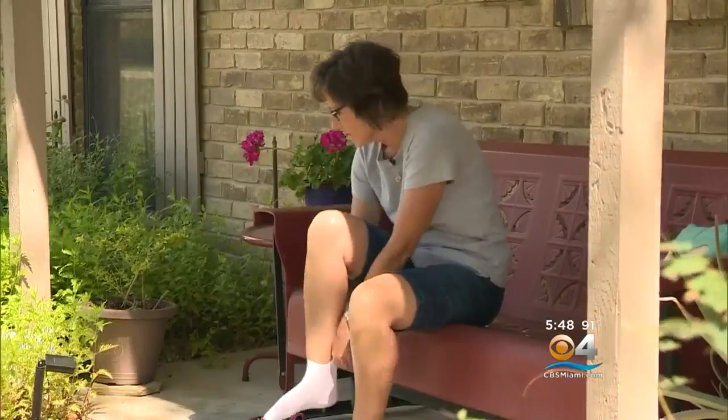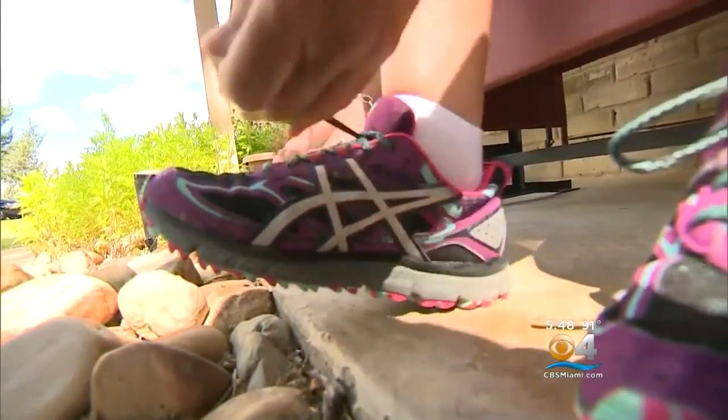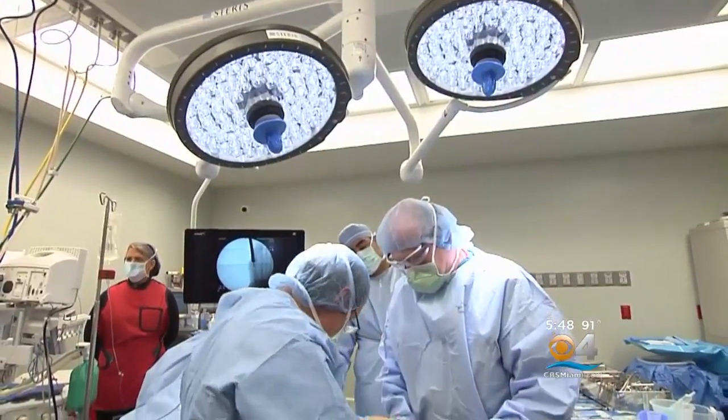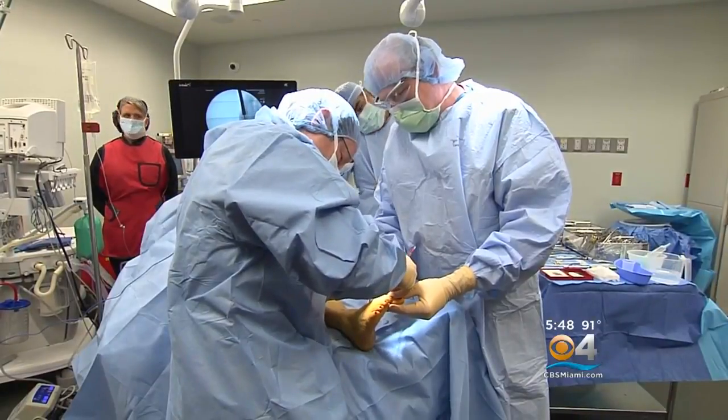Until recently, her only option was surgery that would have left her without motion in her toe and a long recovery. Then Kimberly's doctor told her about a new FDA-approved procedure using the Cartiva implant.